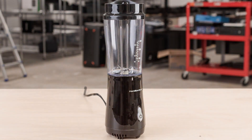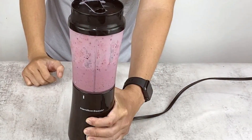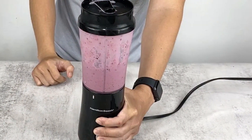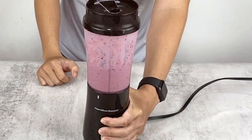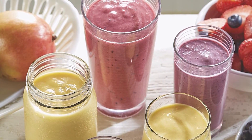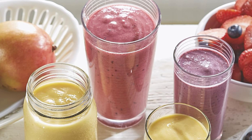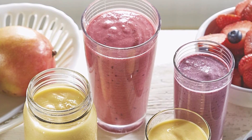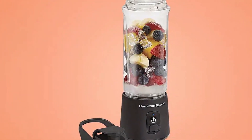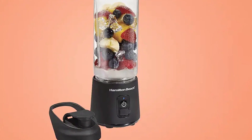Usability is another strong point of the Hamilton Beach Portable Blender. The one-touch operation makes it incredibly easy to use, and the compact size allows for easy storage. The travel lid is perfect for taking your shakes and smoothies on the go, making it a convenient option for busy lifestyles. The blender features a 175-watt motor that can handle basic blending tasks with ease. The 14-ounce jar is the perfect size for single servings, and the dishwasher-safe parts make cleanup quick and easy. This blender is a great choice for anyone looking for a portable and convenient blending solution.